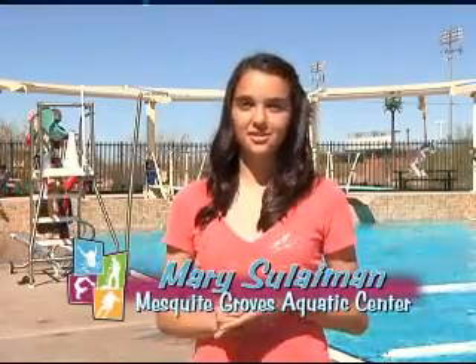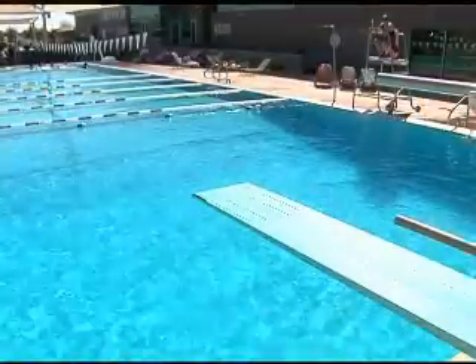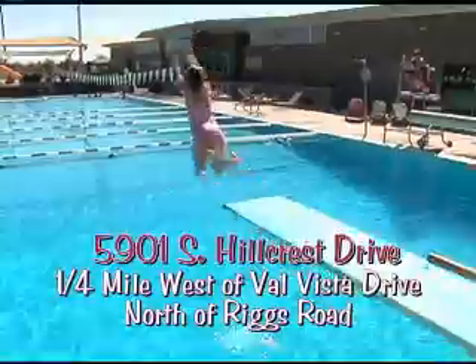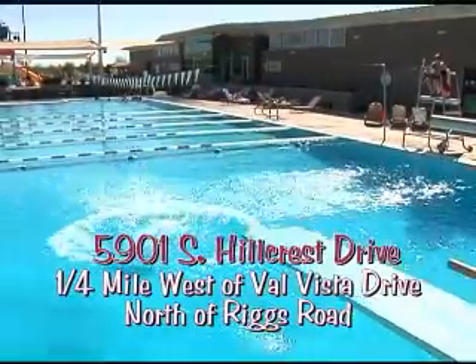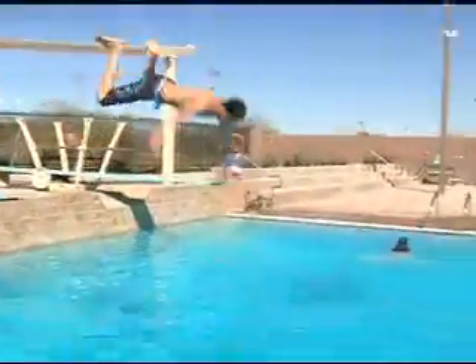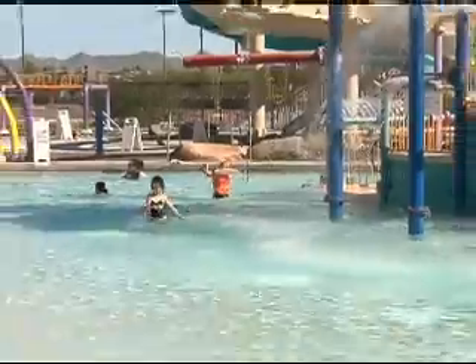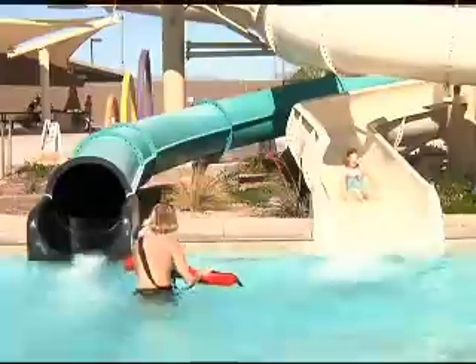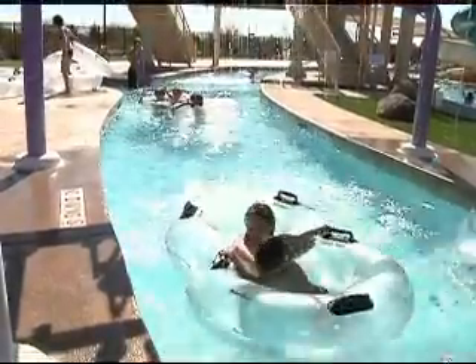As you can see, everybody's having fun out here — make sure you stop by over the summer. I'm here at Mesquite Groves Aquatic Center and I love coming to this pool. It's only its third summer being open and it's an amazing place to come with your friends. Mesquite Groves Aquatic Center is located at 5901 South Hillcrest Drive, one quarter mile west of Val Vista Drive, north side of Riggs Road. This pool has a separate competition lap pool that includes two 1-meter diving boards, and a family play pool area with zero depth entry and 2 water slides.